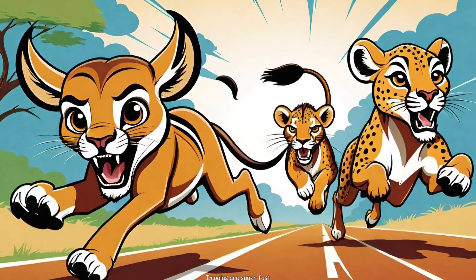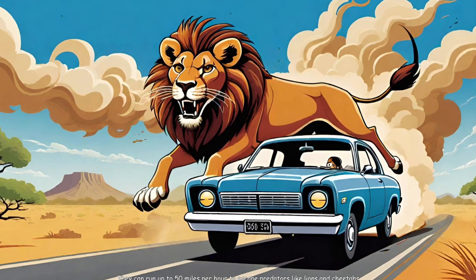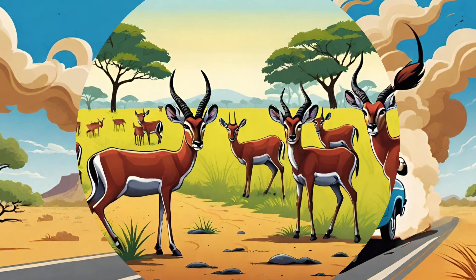2. Speedy Sprinters: Impalas are super fast. They can run up to 50 miles per hour to escape predators like lions and cheetahs.